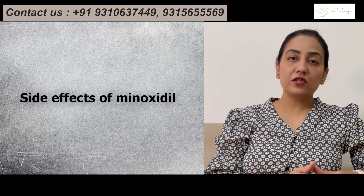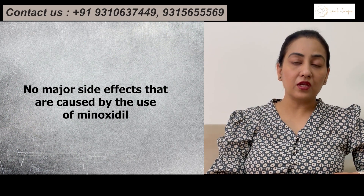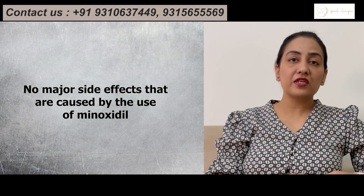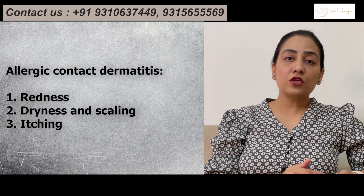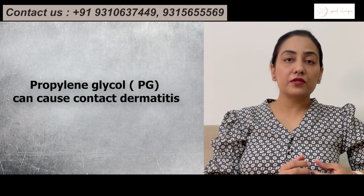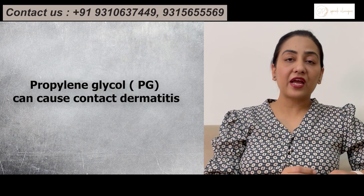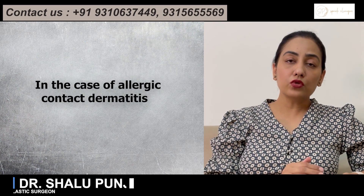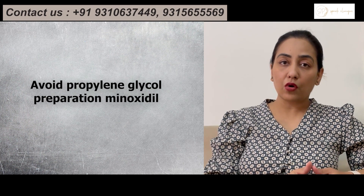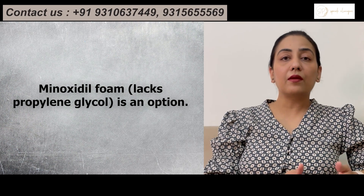Coming to the side effects of Minoxidil, as such there are no major side effects caused by its use. But yes, there are a few side effects. The most common among them is contact dermatitis — you can see an allergic reaction, usually presenting in the form of redness, itching scalp, or scaly scalp. This is because of the presence of propylene glycol (PG) in Minoxidil preparations. The best way to avoid this is to stop using PG-containing Minoxidils. There are many PG-free formulations present in the form of Minoxidil foam that can be used.